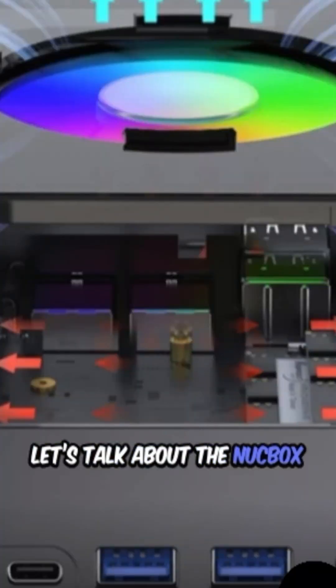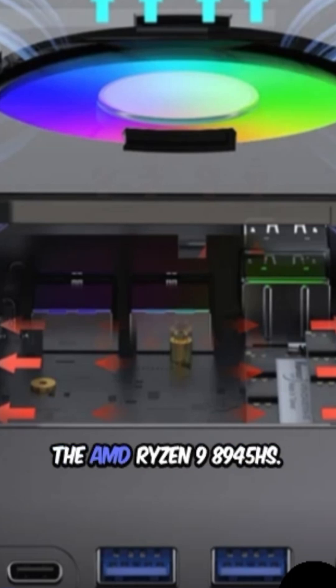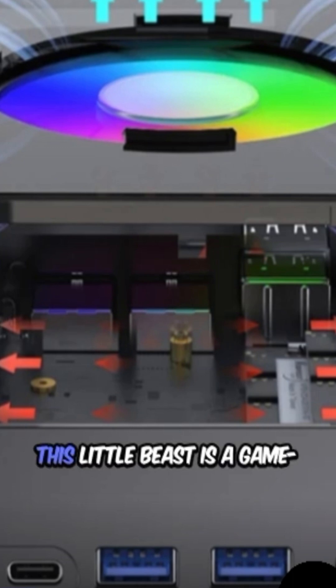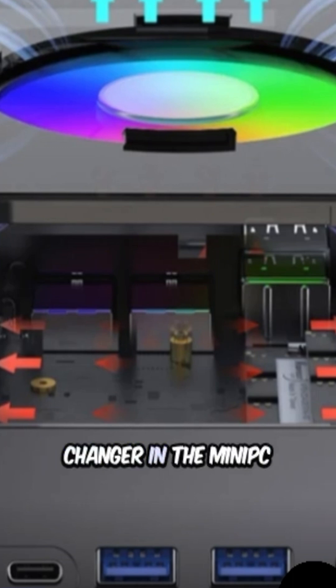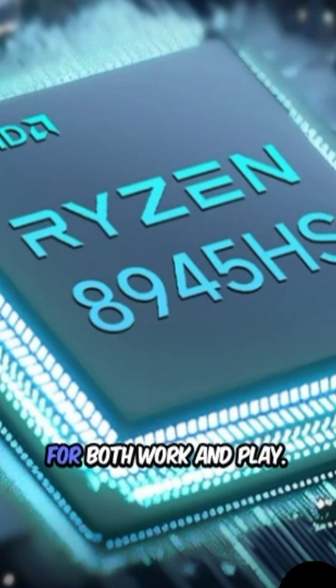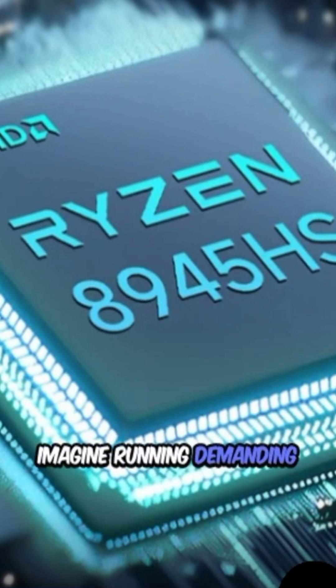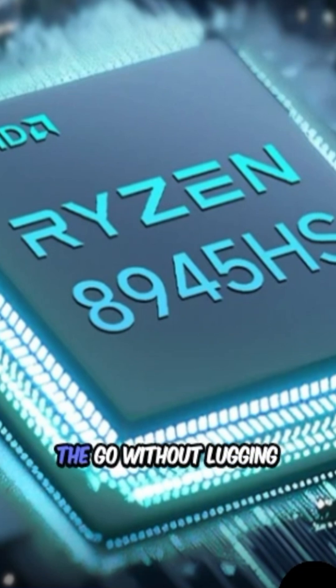Let's talk about the Nukebox K11 from GMK Tech, powered by the AMD Ryzen 9 8945HS. This little beast is a game-changer in the mini-PC world for 2025. With its compact design, it packs a serious punch, making it perfect for both work and play. Imagine running demanding applications or gaming on the go without lugging around a bulky desktop.